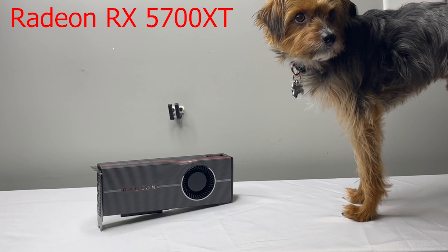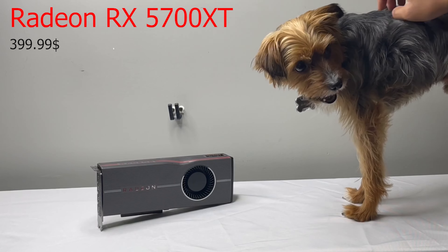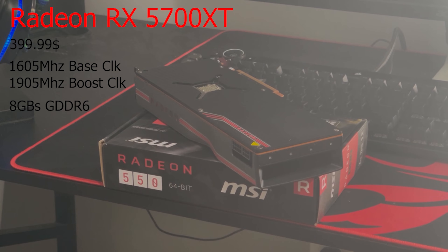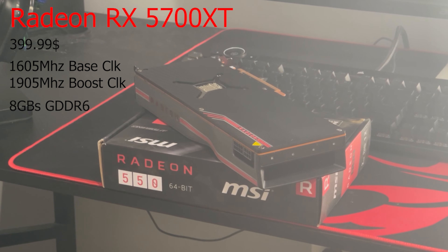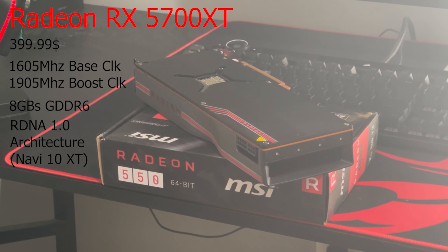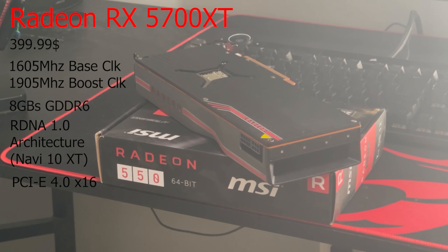Costing $400, this high-end 5700 XT has a 1605 MHz base clock and a 1905 MHz boost clock. It has 8GB of GDDR6 VRAM, and this card uses the RDNA 1.0 architecture. The way it connects is through PCIe 4.0 x16 if your system supports it.